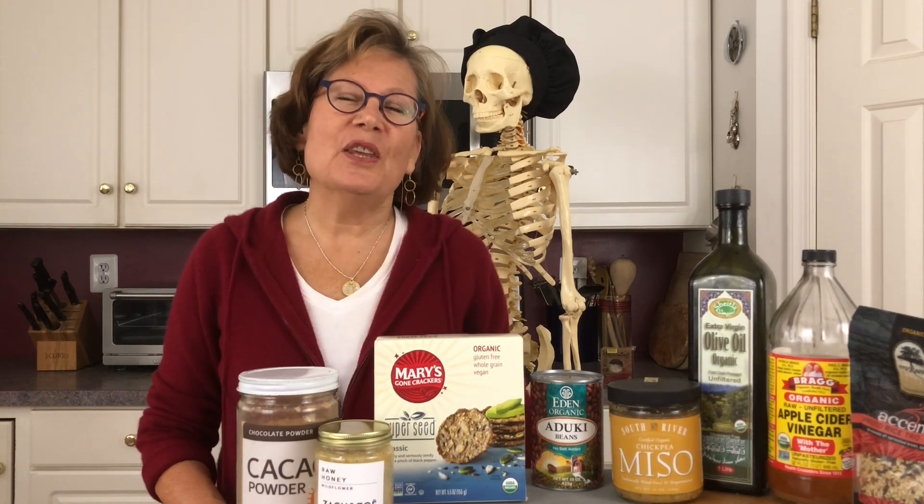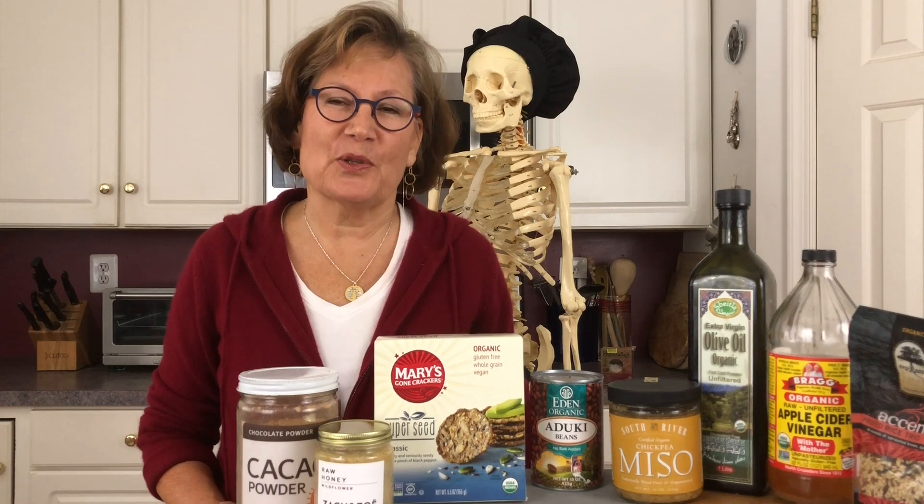Hi everybody, this is Irma from Food for Healthy Bones, and this video is a response to a survey that I sent out to thousands of my readers asking what is the single biggest challenge that you have feeding your bones mineral and calcium rich foods?